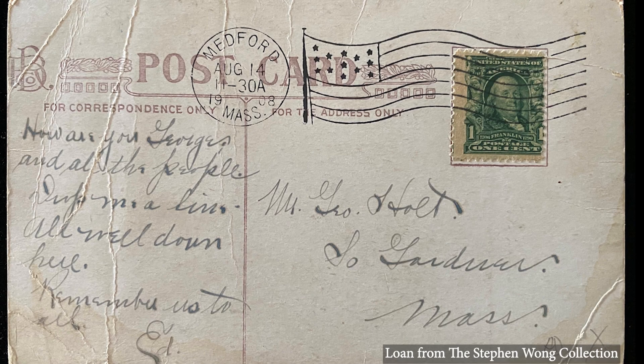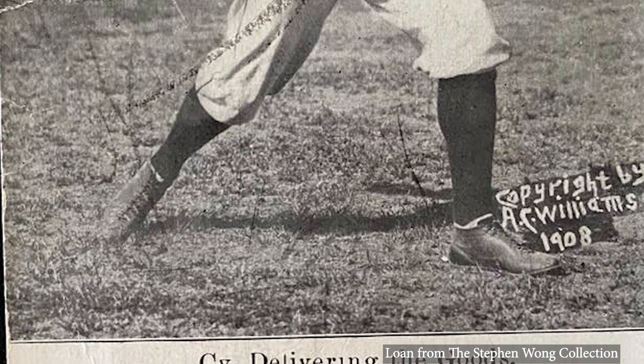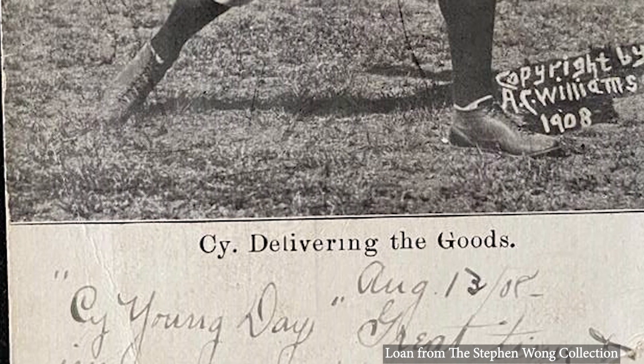Between 1905 and 1930, several publishers printed baseball cards at regulation postcard size, with spaces for a message and address. These are collected by baseball collectors and philatelists alike, though card collectors prefer mint condition, and philatelists generally want cards that have been sent through the mail. This postcard of famed pitcher Cy Young was mailed in 1908.